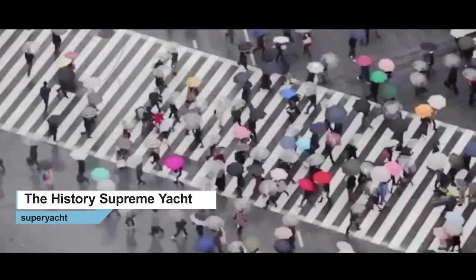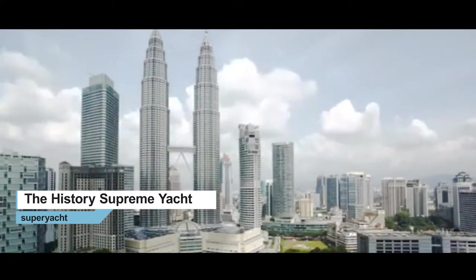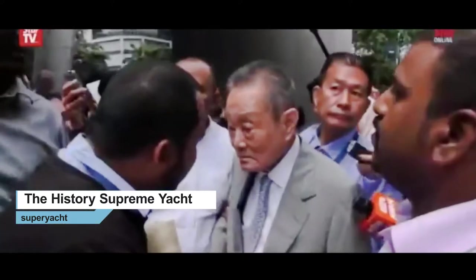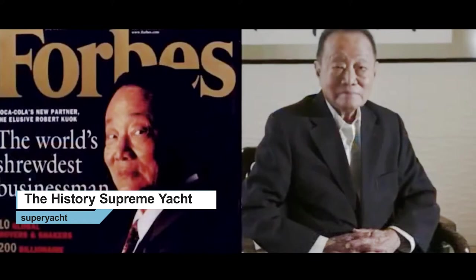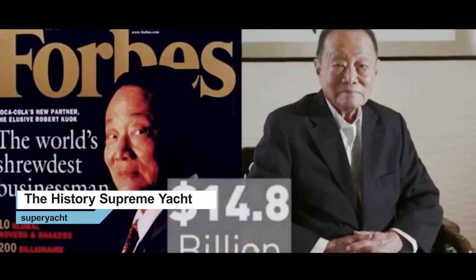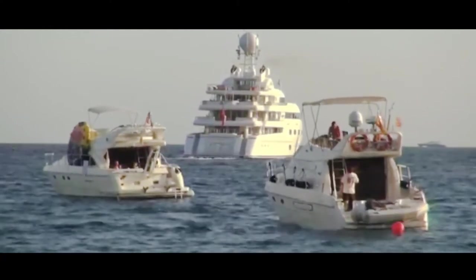History Supreme was purchased by an anonymous Malaysian businessman. However, there's only one businessman in Malaysia worth more than $5 billion, and that's Robert Kwok. So it's assumed that he's the owner of this incredible boat. According to Forbes, in 2018, Robert Kwok was listed as having a net worth of $14.8 billion, which would make him the richest man in Malaysia, as well as providing him enough to purchase the priciest yacht he could find.